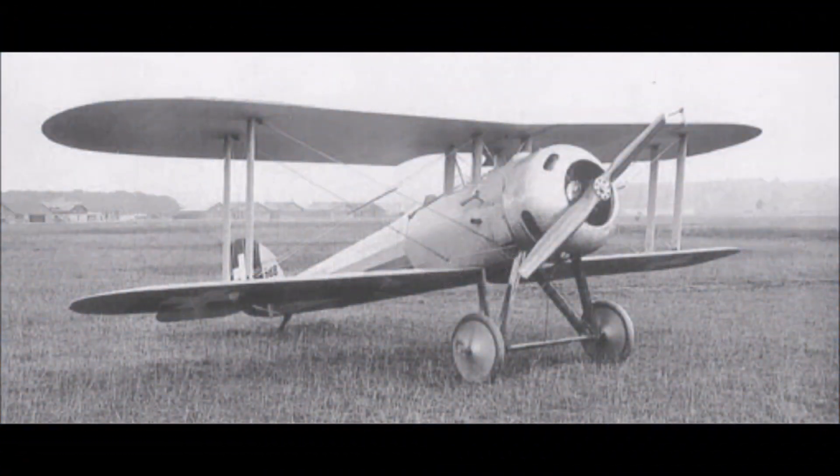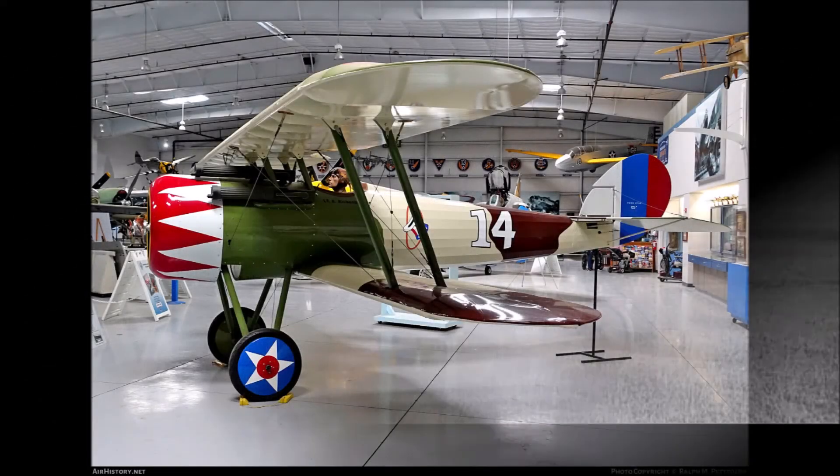The United States lacked a competitive fighter airplane or even an Army Air Division prior to entry into World War I in 1917. So, the U.S. decided to buy its first fighter planes from France — the Newport 28.